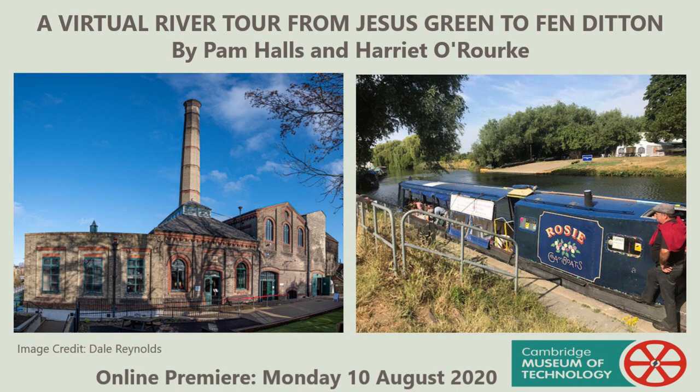Hello, I'm Pam Halls and I'm the curator at Cambridge Museum of Technology. Hello, my name is Harriet O'Rourke and I am a volunteer at Cambridge Museum of Technology. Welcome to the webinar version of our floating museum tour that we at Cambridge Museum of Technology offer in collaboration with Cam Boats. On this tour we take a trip along the River Cam from Jesus Lock out to Ditton Meadows, looking at evidence of industries along this stretch of the River Cam beyond the usual tourist trail. Some of these industries helped Cambridge to function while others made it internationally famous for its innovation.